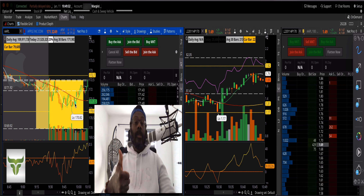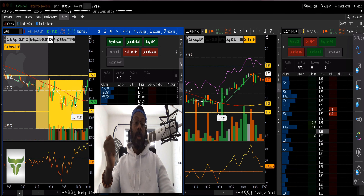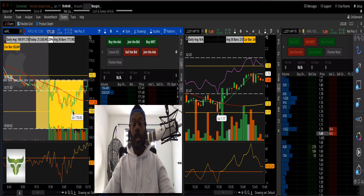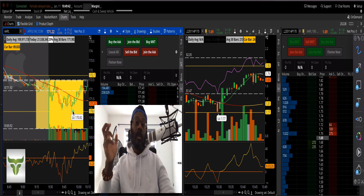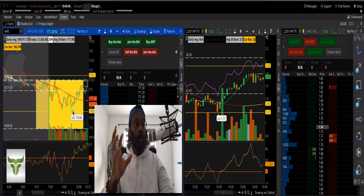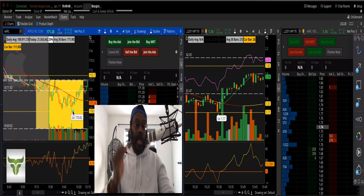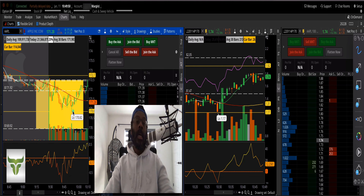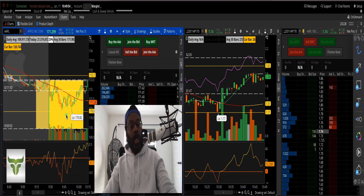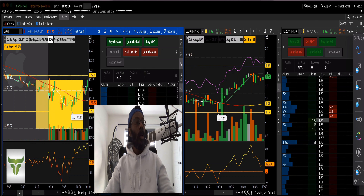Unless you're doing credit spreads or debit spreads, trading inside the box can chop you up with puts or calls. But given the direction the market has been moving, it's sometimes okay to pull the trigger and take a directional bias inside the box.